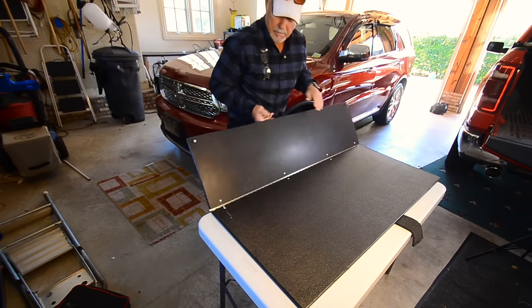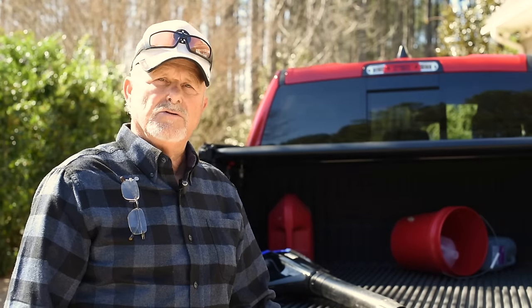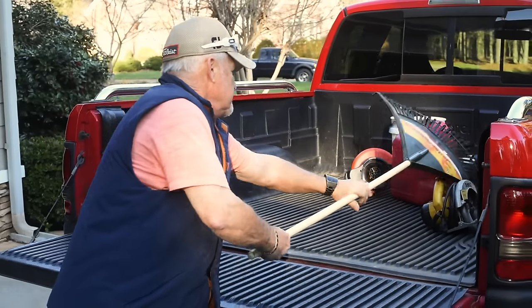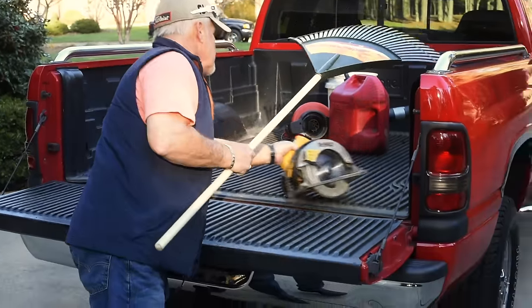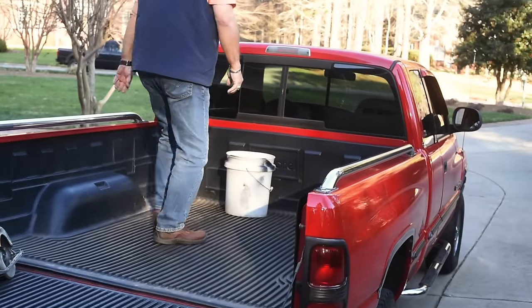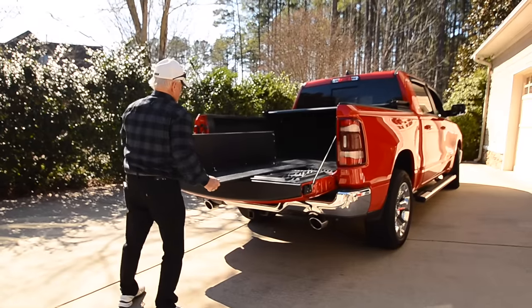I am very happy with it and ready to get it on the market. It was very difficult for me, the older I got, to try to get up in the bed of a truck and to lift items up over the side. Then they would always slide to the front and I had to crawl up in the truck, which becomes harder the older you get.